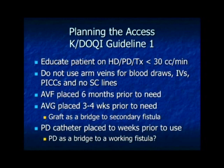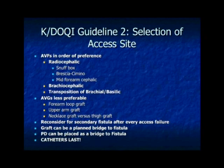The goal is to have a fistula placed six months before you need it, a graft about a month. There's a new push to use grafts as a bridge to a secondary fistula, and PD is becoming reinvigorated as a bridge to a working fistula. The order of access preference is: fistulas first — lower arm, upper arm, transposition fistulas — then grafts being less favorable. You could probably add the HERO device here now. Every time you have a failed access, reconsider having a fistula placed, and keep in mind a graft can be a good bridge to your next fistula.